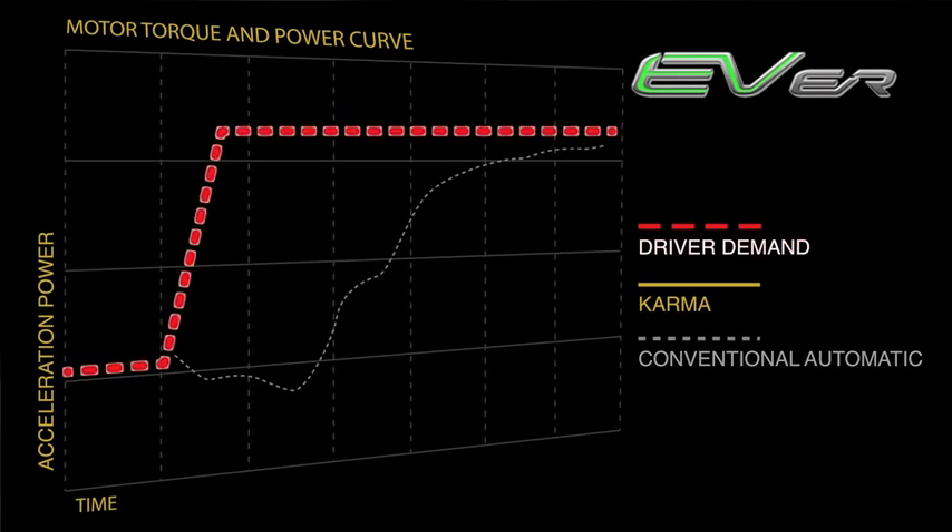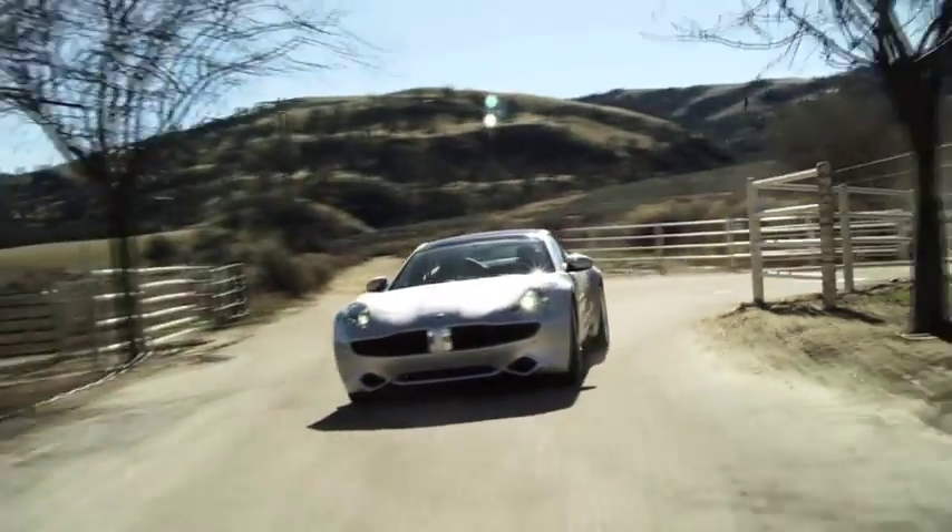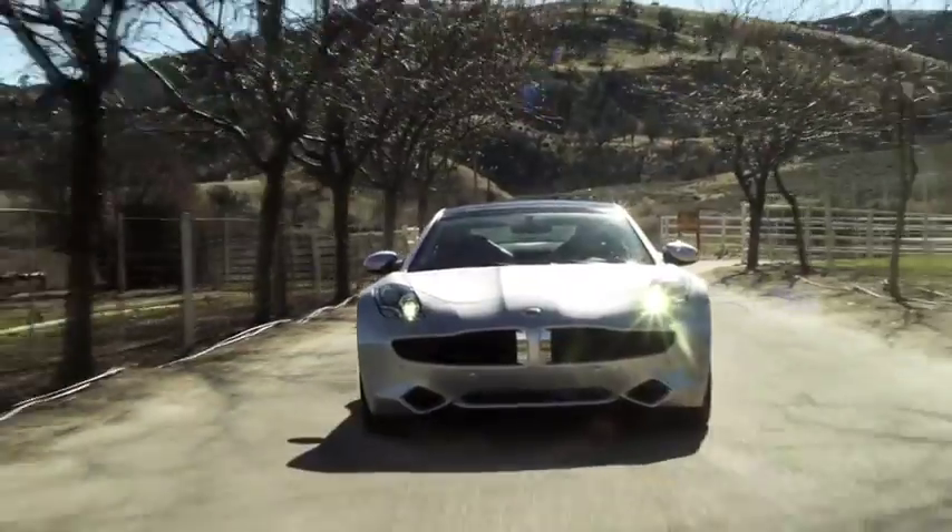The advantage with driving an electric is really that you always have torque. Whenever you press the accelerator, you have instant acceleration. We've got more than enough power in there to deliver that to the 400-horsepower motors that we have in the rear of the vehicle.